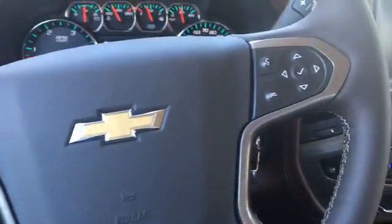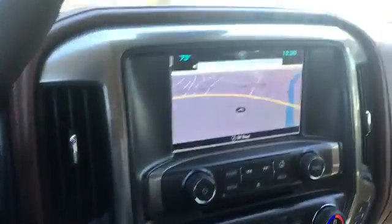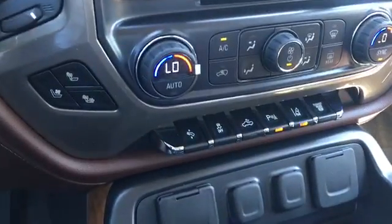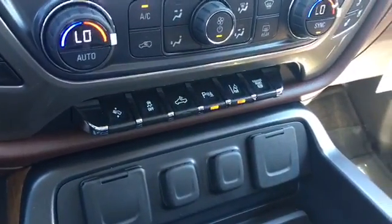Here's your dial setup, Bluetooth and audio controls on your steering wheel, navigation, dual climate zones, heated and ventilated seats — I could go on and on.